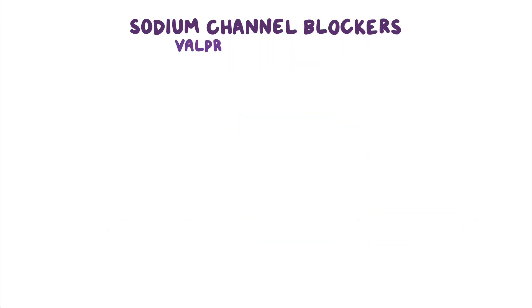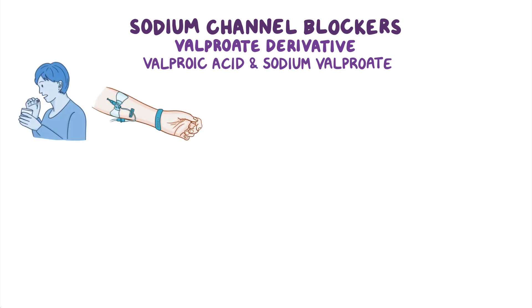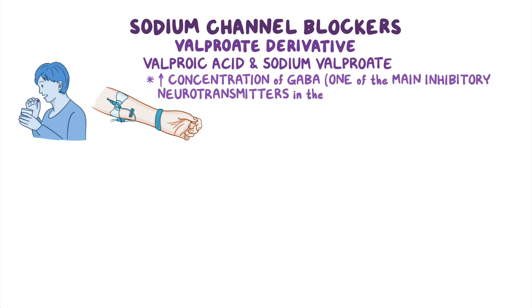The next group includes valproate derivative forms, called valproic acid and sodium valproate, which can be administered orally and intravenously. In addition to working as sodium channel blockers, these medications can increase the concentration of gamma-aminobutyric acid, or GABA, which is one of the main inhibitory neurotransmitters in the brain. Ultimately, this results in decreased seizure activity.